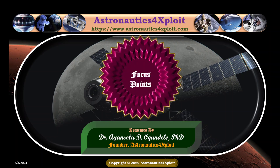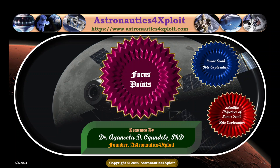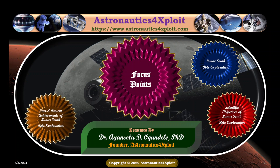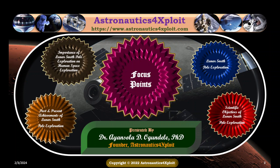The focus points of my presentation are as follows: Lunar South Pole Exploration, scientific objectives of lunar South Pole exploration, past and present achievements of lunar South Pole exploration, and the importance of lunar South Pole exploration on human space exploration.